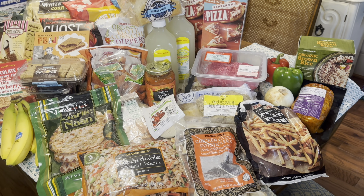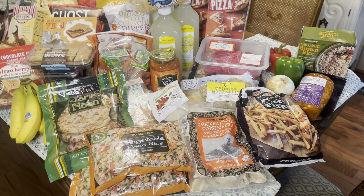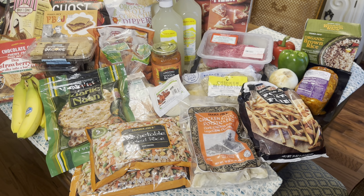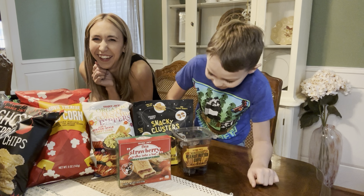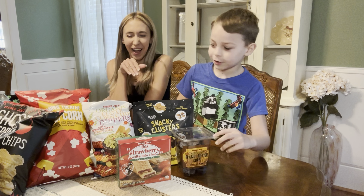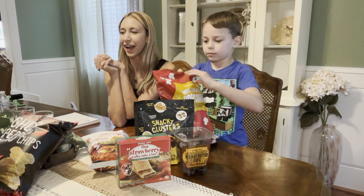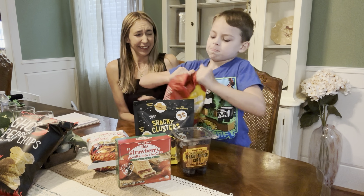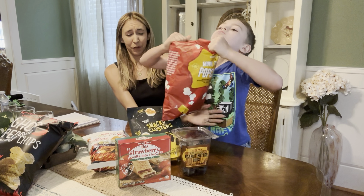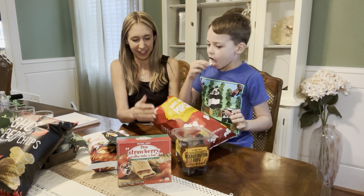I've got enough for five dinners plus extra things in my pantry and freezer for other nights, so I feel good about it. Now let's taste test! Axel wants to try the popcorn first — let me help you open it.